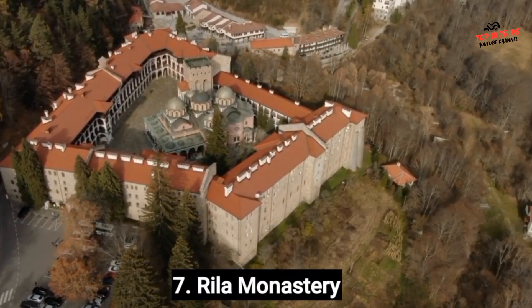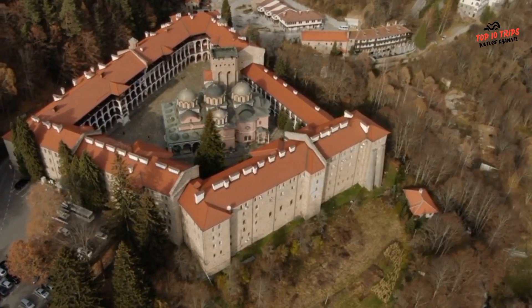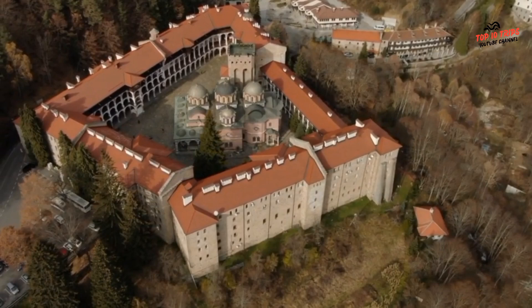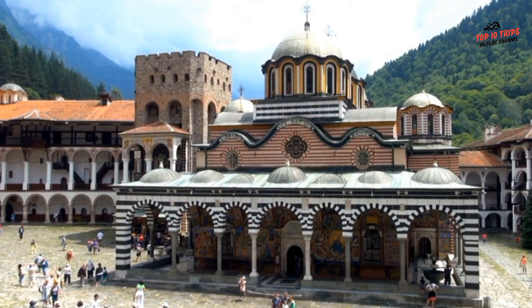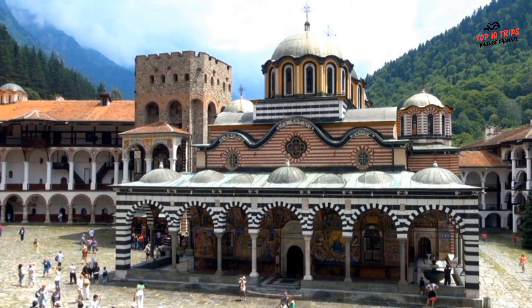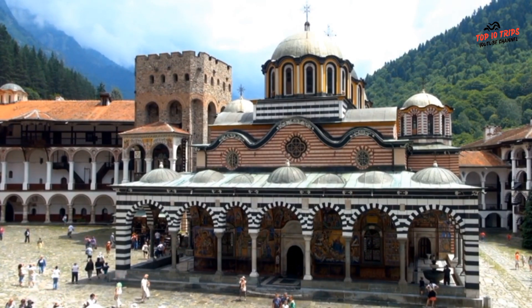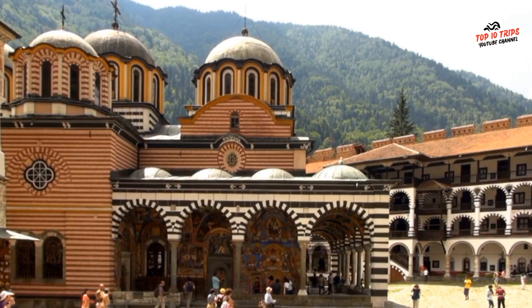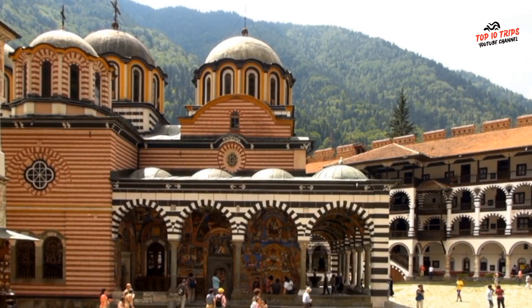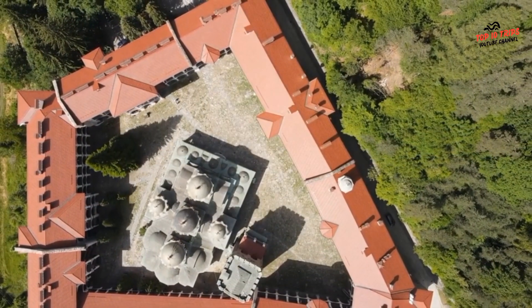Number 7: Rila Monastery. The Rila Monastery is one of Bulgaria's most famous landmarks and a popular tourist attraction. Located in the Rila Mountains, about 120 kilometers south of Sofia, the monastery is easily accessible from the capital city. The easiest way to reach it from Sofia is by car or organized tour. You can also take a public bus from the south bus station in Sofia to Rila Monastery, which takes around 2.5 hours.